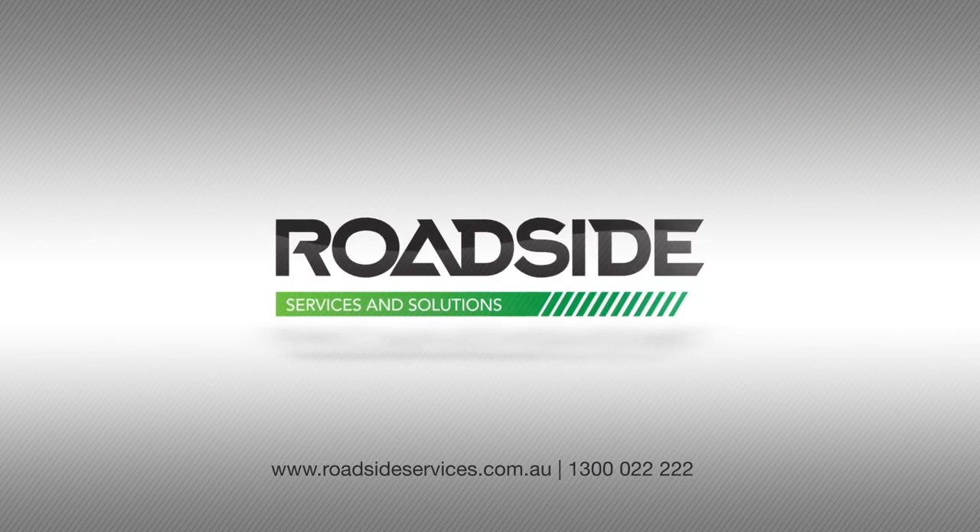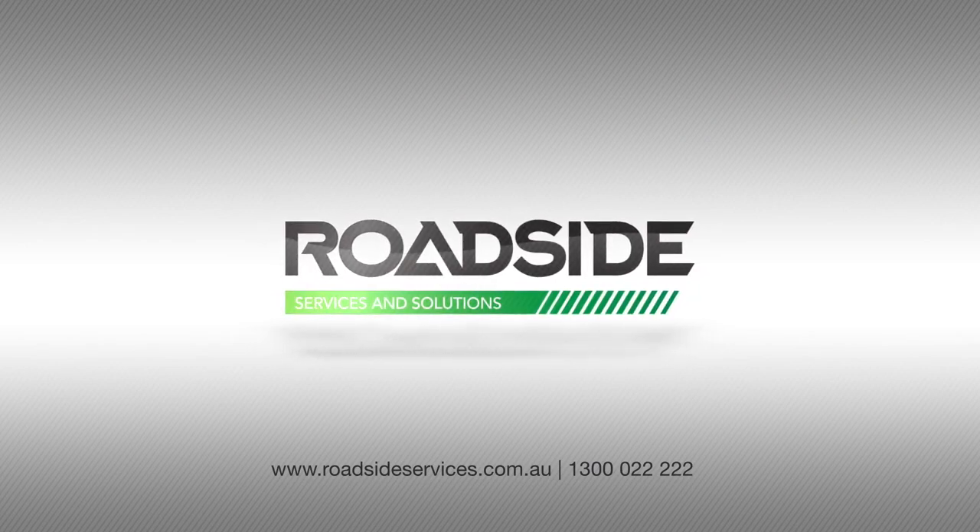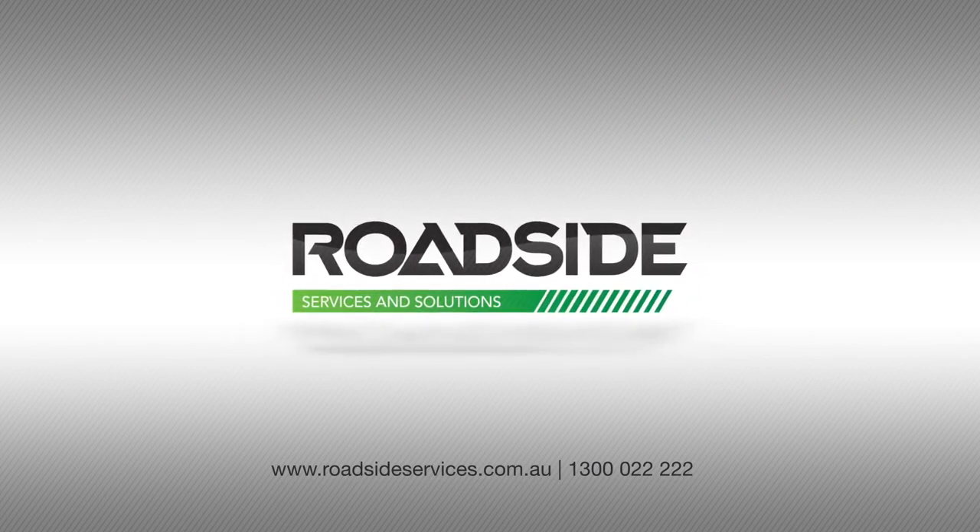For more information, call us or visit our website roadsideservices.com.au